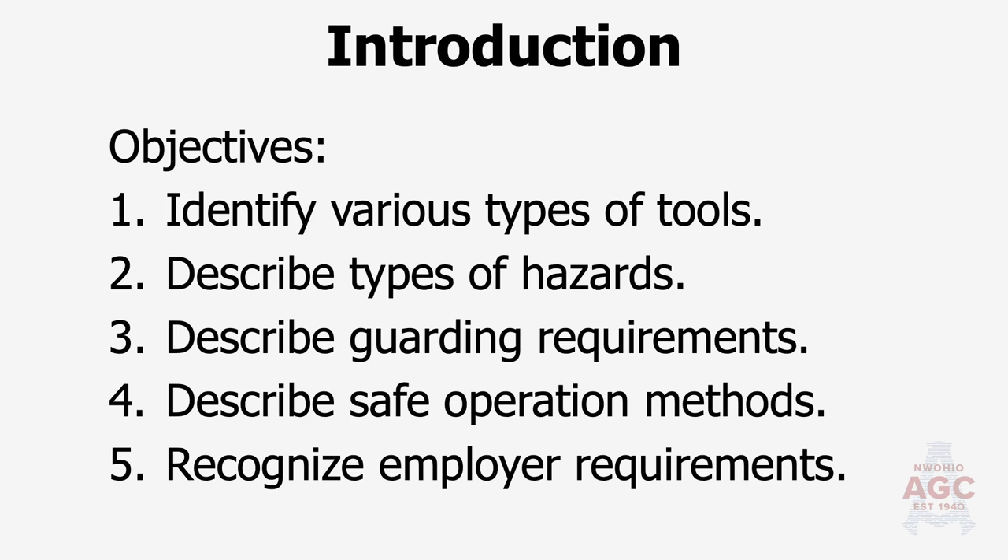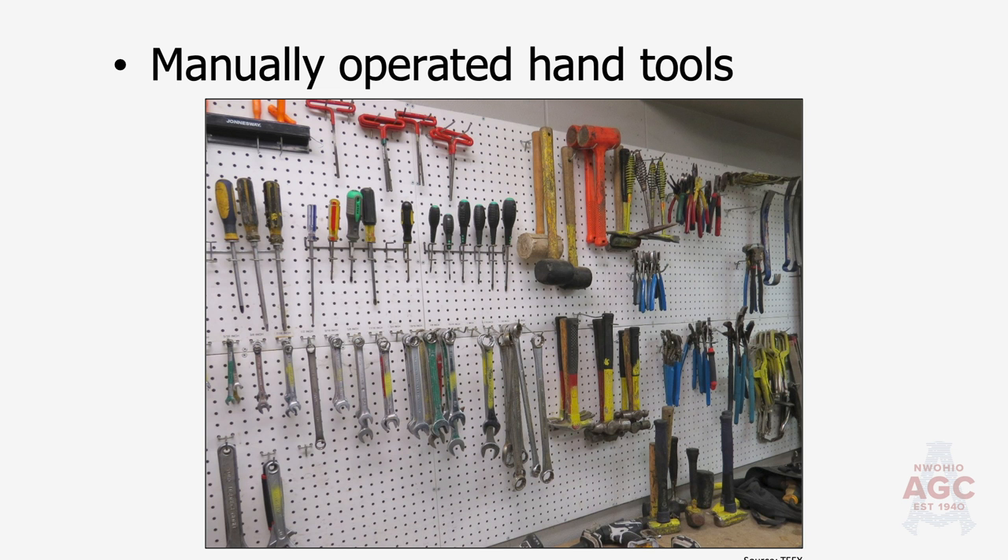Some of the hand tools that can hurt us — we use them on a daily basis: hammers, Allen wrenches, screwdrivers, pry bars, crescent wrenches, chisels. Do we inspect them? Do we take a good look to make sure they're not going to break when we're trying to use them? I've got Phillips screwdrivers at home that need to be thrown out, but I'm too lazy to do it. We need to inspect them and make sure they'll work properly so that they don't slip and hurt us or somebody else.